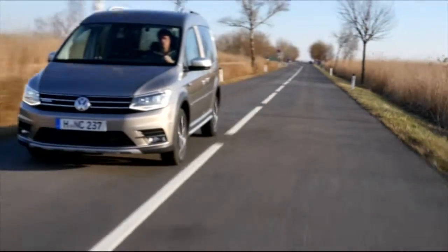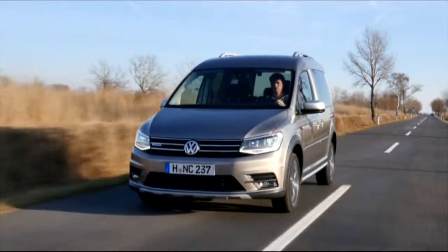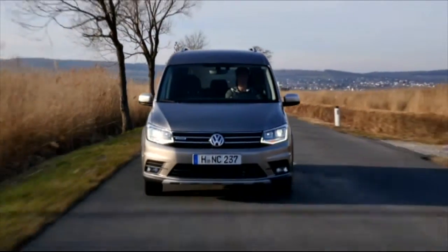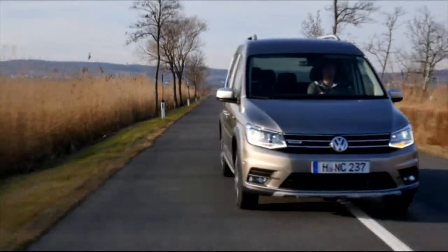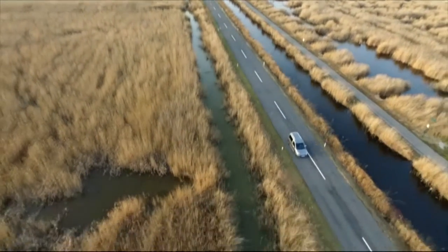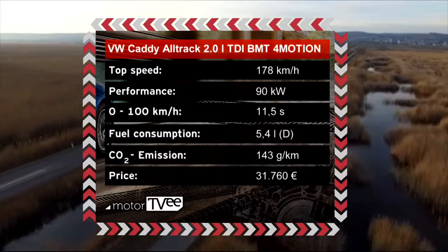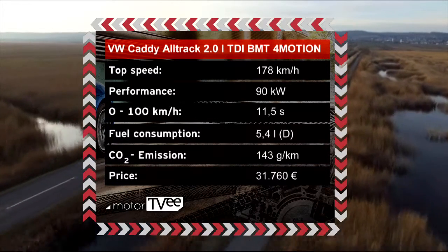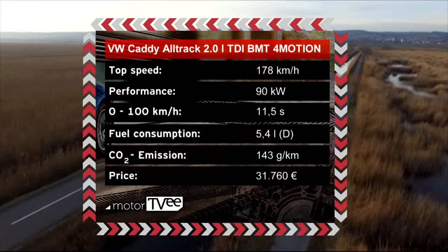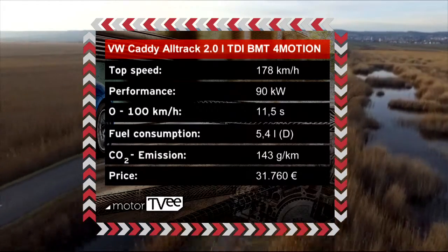Unfortunately, VW's 4Motion permanent all-wheel drive system is only available as an optional extra with the two most powerful diesel engines, with an output of 90 or 100 kilowatts respectively. We're testing the smaller all-wheel drive version. VW says average fuel consumption is 5.4 liters per 100 kilometers driven. Our test vehicle sells for just over €31,500 in Germany.